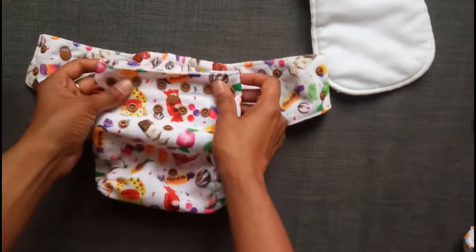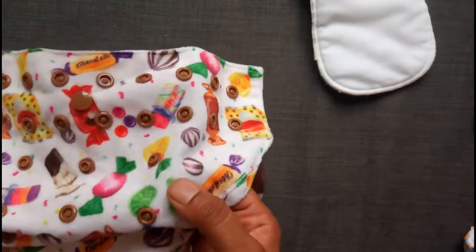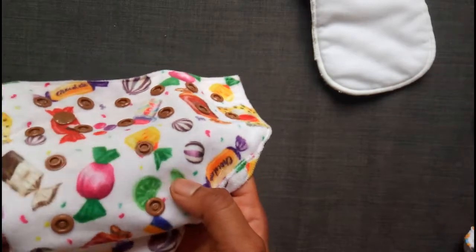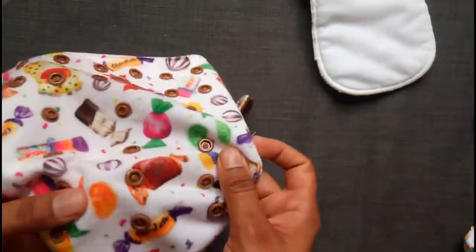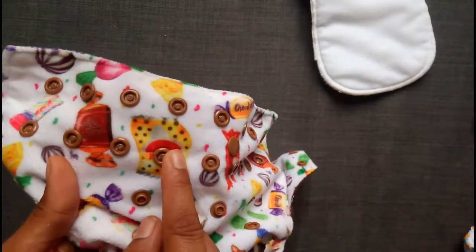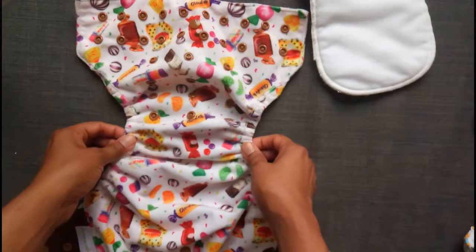If you are Indian, you will know how gorgeous these prints are. This one features all the chocolates that were available when I was a kid — Melody, Coffee Bite, Eclairs, Mango Bite, Poppins, Kiss Me. I remember having the orange color one. You could get about 20 of these for one rupee, a whole handful sold in bottles. This is so, so super cute. Especially parents who were children of that era will really relate to these designs so much.